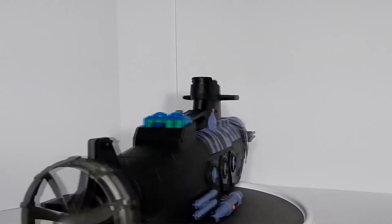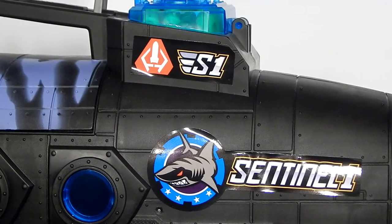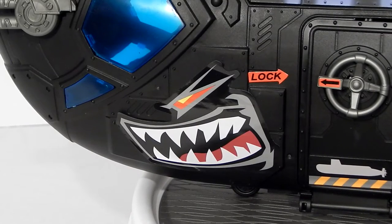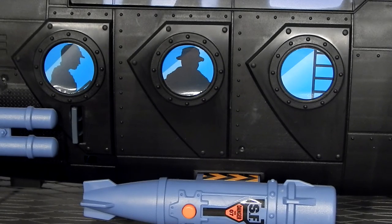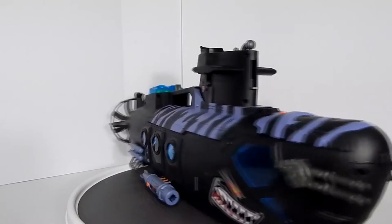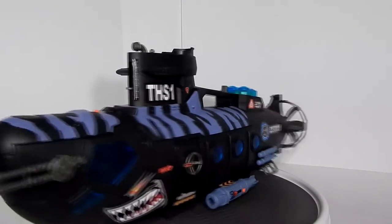We're going to begin with the most obvious downside of this set. The cartoonish, bright stickers make the submarine of limited use to anyone seeking realism in their collection. A particularly odd sticker choice was the portholes featuring silhouettes of crewmen, especially given that the other side features transparent portholes. Though it would take customizing skills to really make this vehicle look realistic, simply removing the stickers would make a significant improvement.